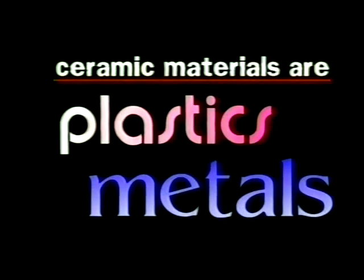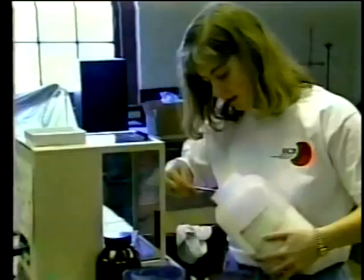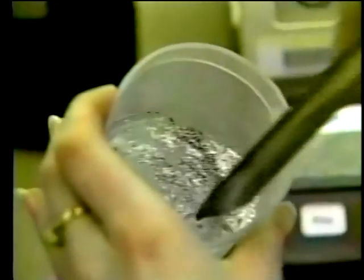Ceramic materials are not plastics and they're not metal. Ceramic materials are chemical compounds such as oxides and halides — new materials designed literally from the atom up. Here in the lab, ceramic engineers create the materials that enable other engineers to do their work.